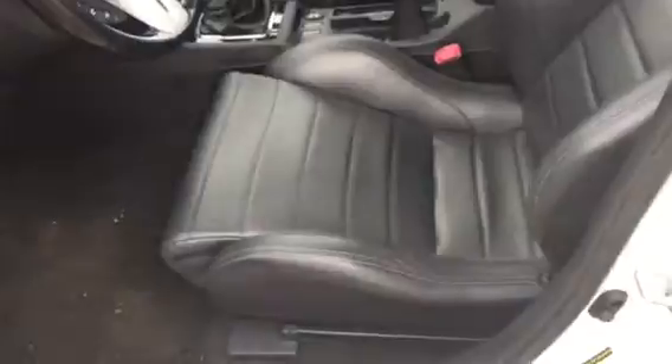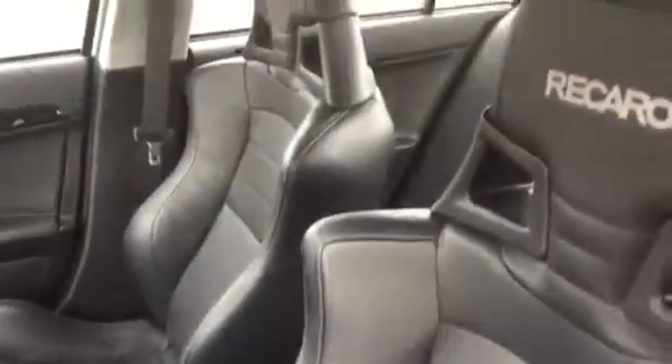Alright, I'm going to walk you inside the car now and show you a little bit about it. As you can see it's got the Recaro leather seats, which are very nice.